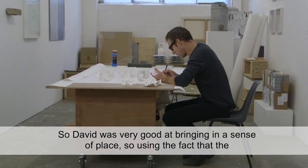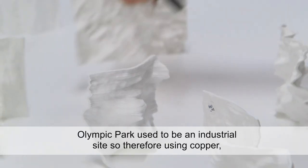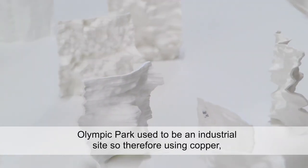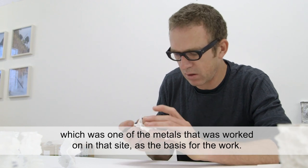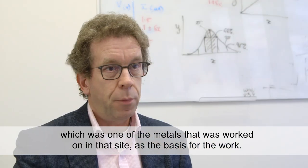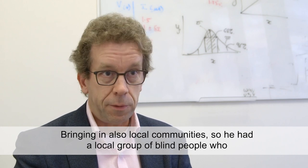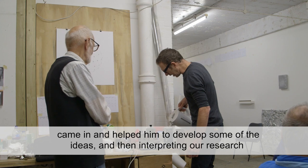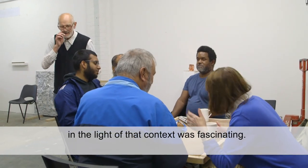David was very good at bringing in a sense of place — using the fact that the Olympic Park used to be an industrial site, and therefore using copper, which is one of the metals worked on at that site, as the basis for the work. He also brought in local communities: a local group of blind people came in and helped him develop some of the ideas. Interpreting our research in that context was fascinating.